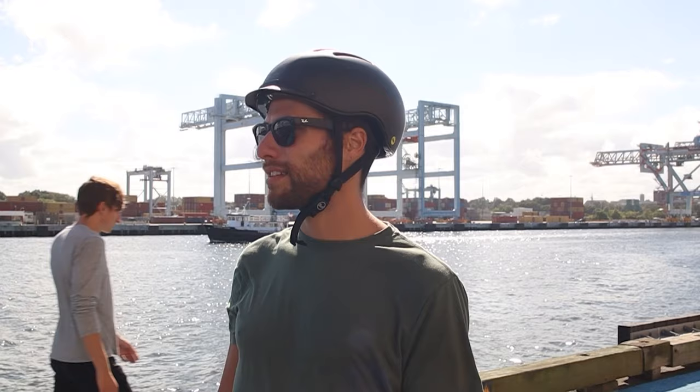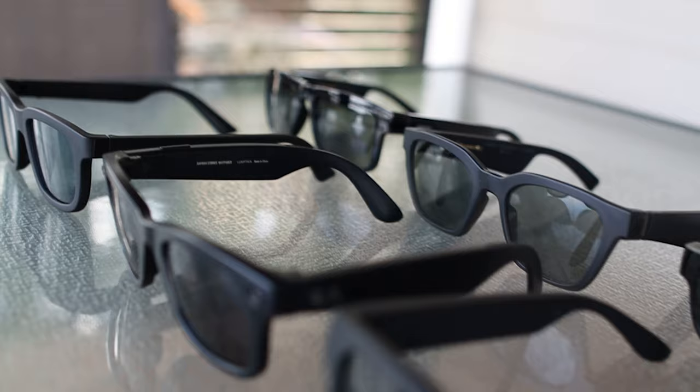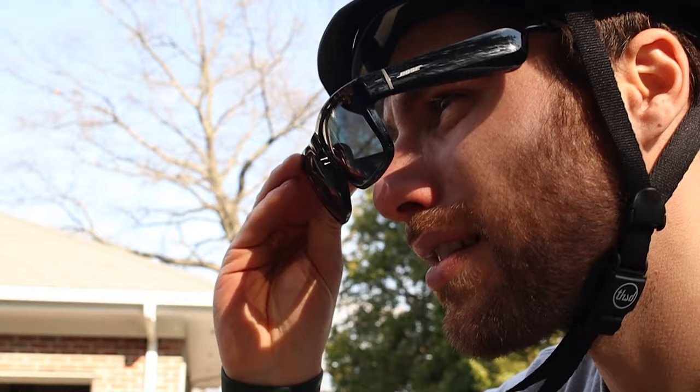Smart glasses are great for listening to music or podcasts while keeping your ears open, which is safer for commuting and perfect for walks, hikes, or running if you don't want to keep headphones in your ears. We'll be reviewing the styles of each and testing key components like speakers, microphones, and some unique features like tint control on the Ampere Dusk. We'll also put links in the description below to all these smart glasses, along with deals and coupon codes to save you money.